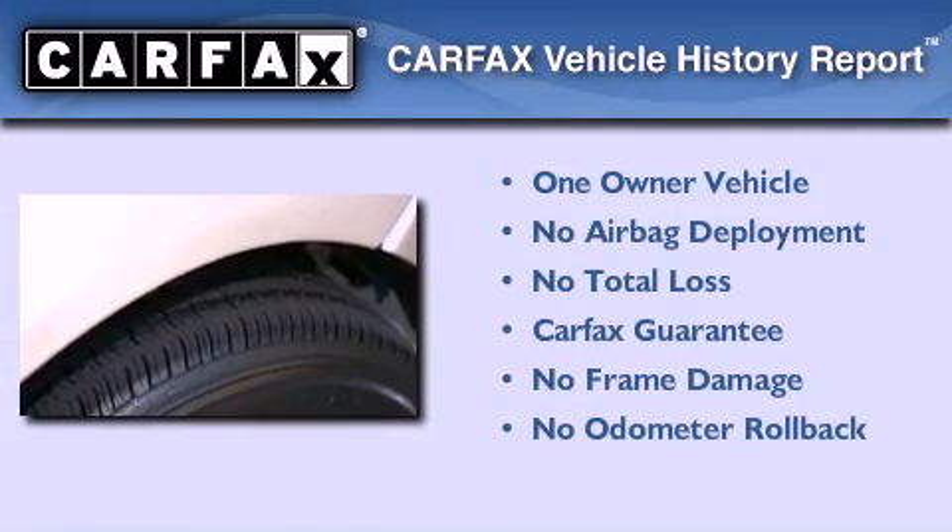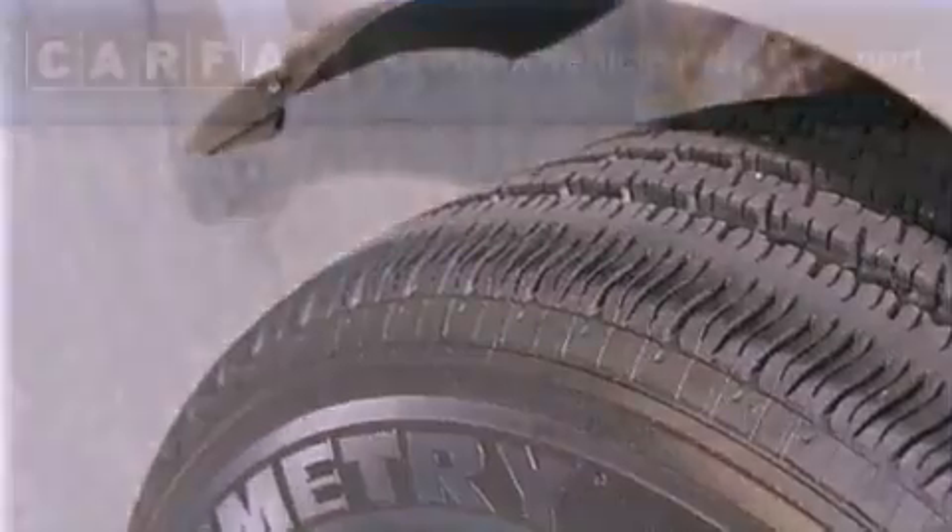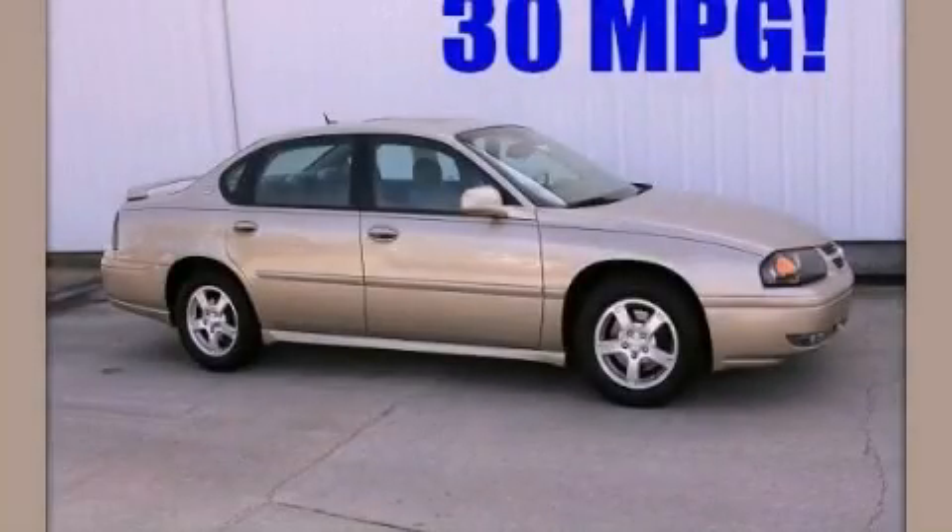This Chevrolet has had only one owner, and it qualifies for the Carfax Buy-Back Guarantee. Please call us today for more information on this great vehicle.